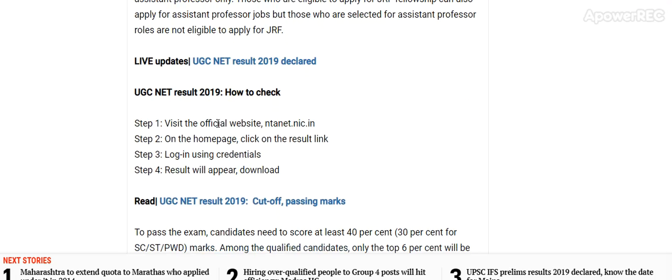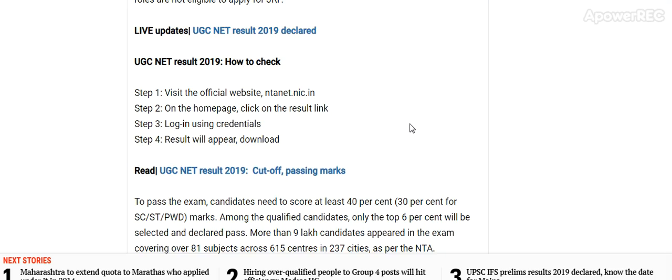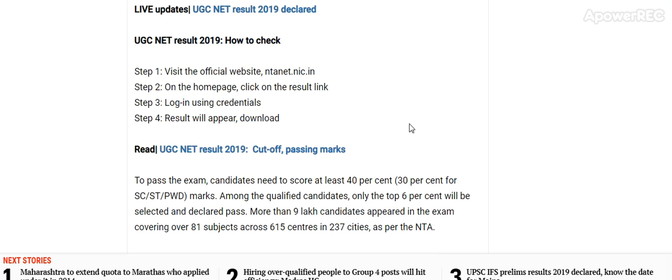How to check the result: Visit the official website ntannet.nic.in. On the homepage, there is a link to login using your credentials and the result will appear and can be downloaded.